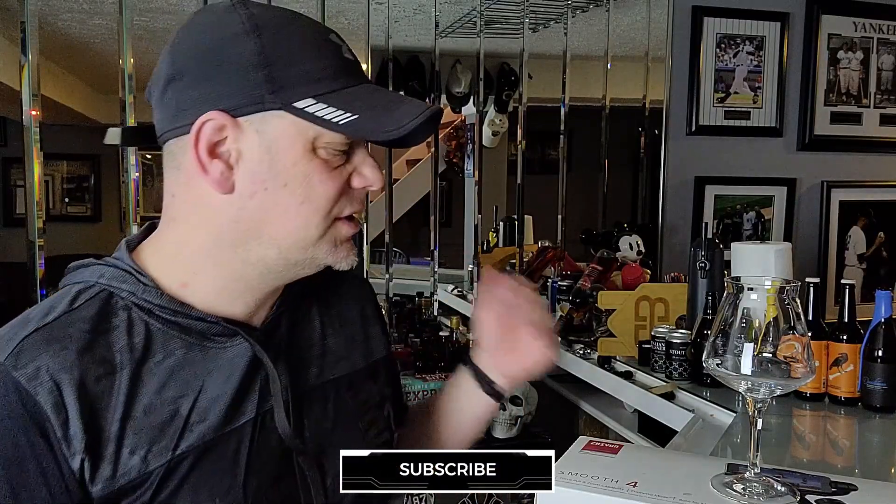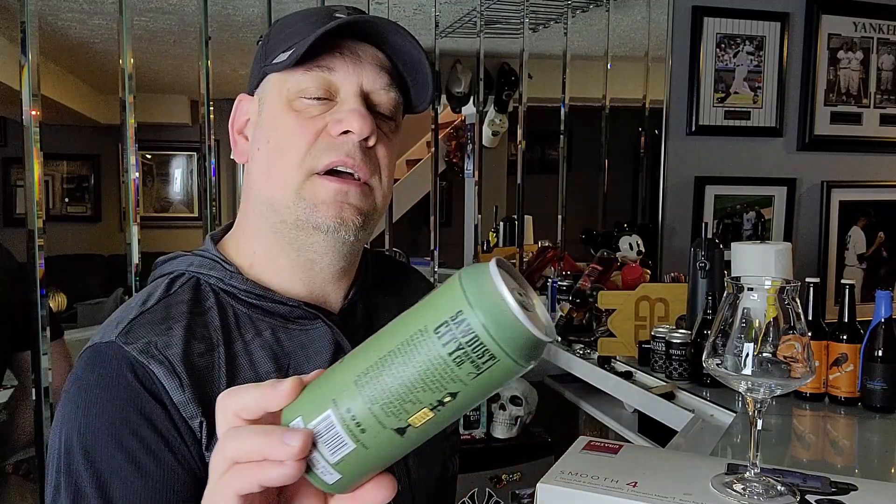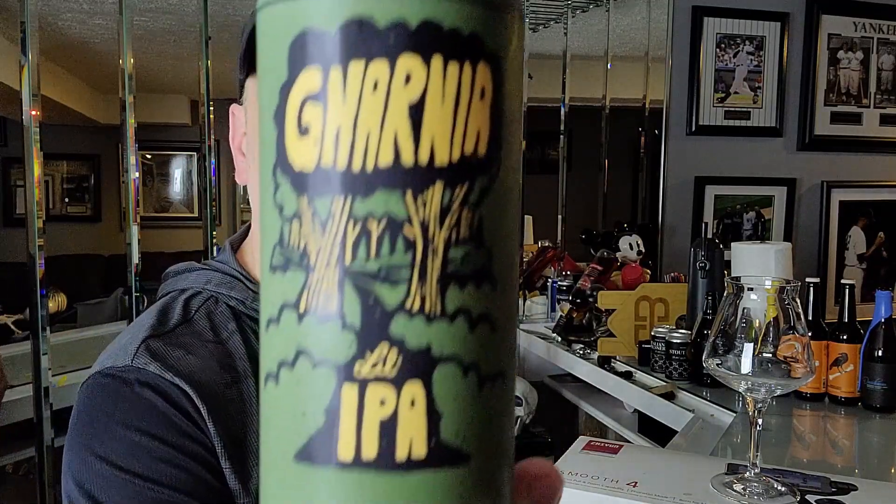Hi guys, welcome to Off The 10th Beer Reviews. My name is Chris and today we're going to do a beer from a brewery that I enjoy — these guys are pretty good. They're out of Gravenhurst, Ontario. Today from Sawdust City Brewing, we are taking a look at Gnarnia, the Lil' IPA.